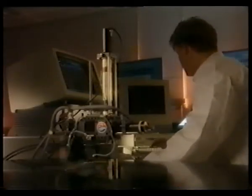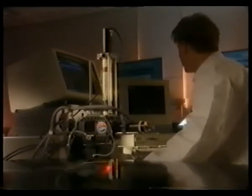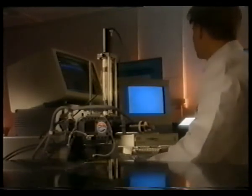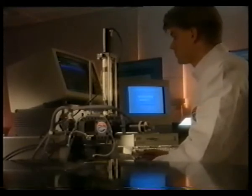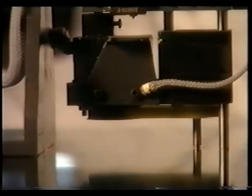The Fokker STAC tester and its related computer software have been specially developed to inspect the fiber orientation and stacking sequence of structures made from carbon fiber reinforced plastics. Now, for the first time, a quick and easy non-destructive method is available.